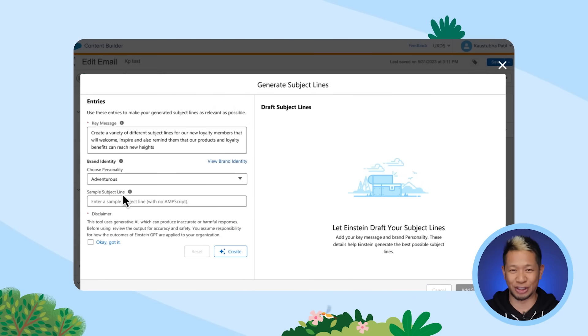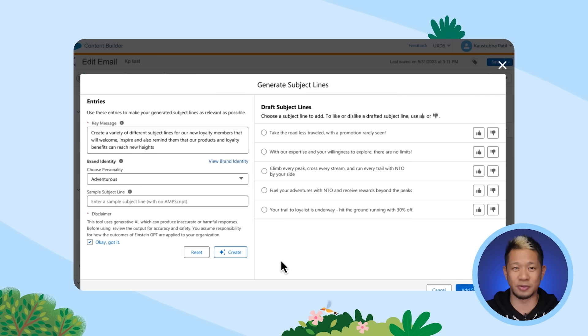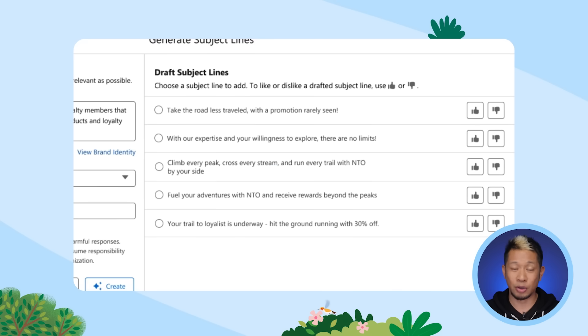You can set up to ten different brand personalities that make Einstein's output unique to your brand's tone, voice, and audiences. So for this one, we're feeling adventurous. And there you go — just like that, Einstein generated multiple subject line options. You can click the thumbs up and thumbs down to let Einstein know what's working for you and what's not, and Einstein will learn what you like for next time. Not feeling the suggestions? Just tell it what to change and hit create again. You can do this as many times as you want until Einstein gives you the perfect subject line for your audience.